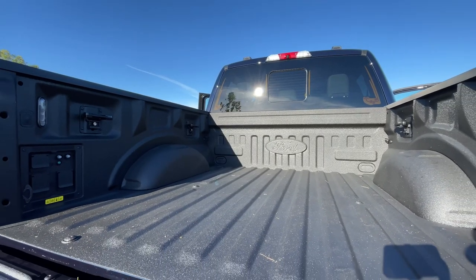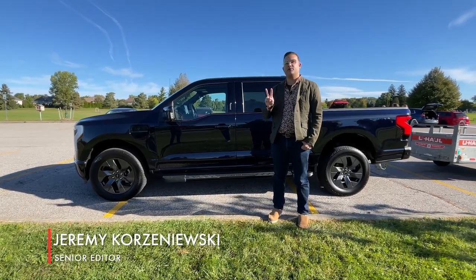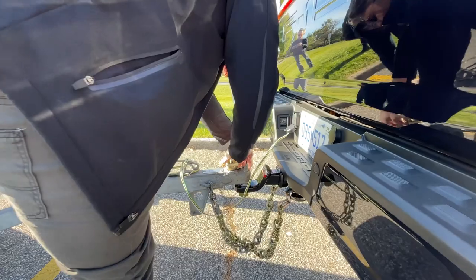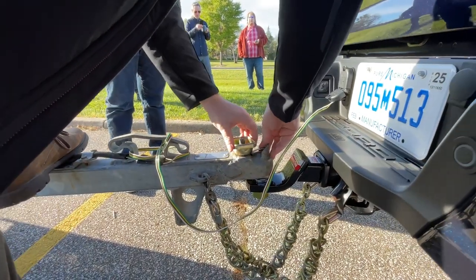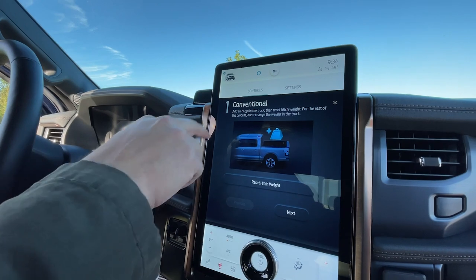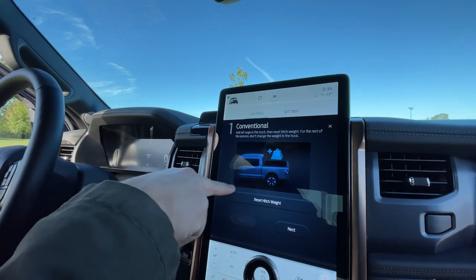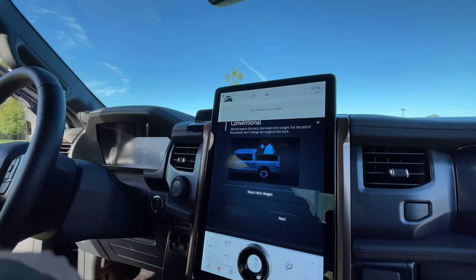We are at the 2022 Autoblog Tech of the Year testing competition. This is a Ford F-150 Lightning, and we're here to test two technologies: the Smart Hitch and the Onboard Scales. The first thing we're going to test is the Smart Hitch. We've already got a small trailer from U-Haul hooked up to the trailer hitch. So we need to go to the Smart Hitch mode in the infotainment screen. The next thing we're going to do is Quick Setup. The instruction says: add all cargo in the truck, then reset the hitch weight. Reset the hitch weight — we'll say yes. Hitch weight is reset to zero.